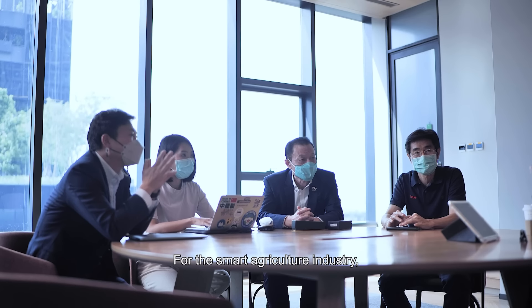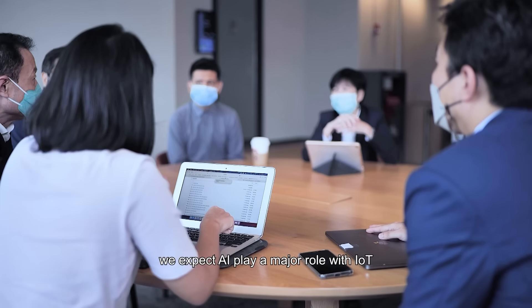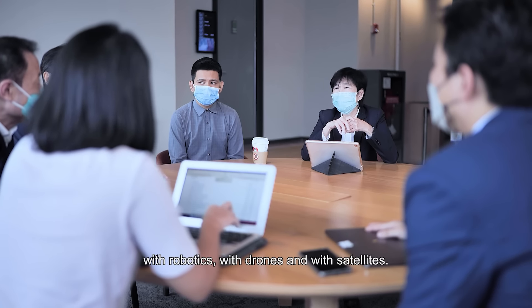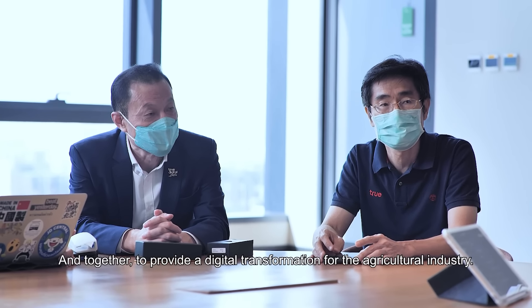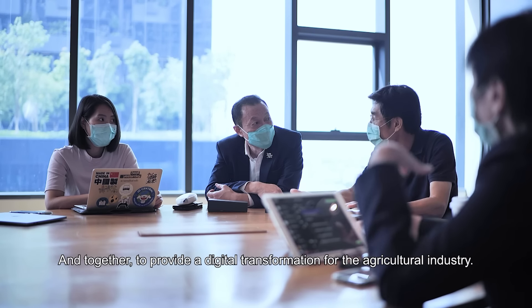For the smart agriculture industry, AI will play a major role with IoT, with robotics, with drones, and with satellites — together to provide a digital transformation for the agriculture industry.